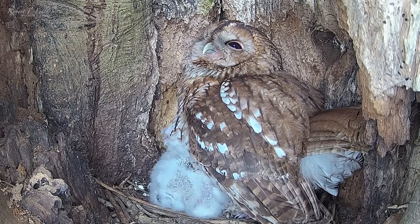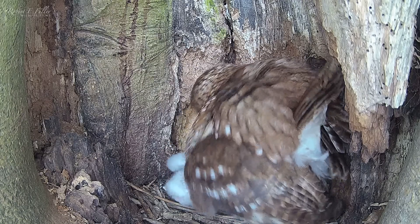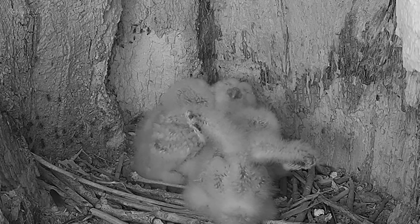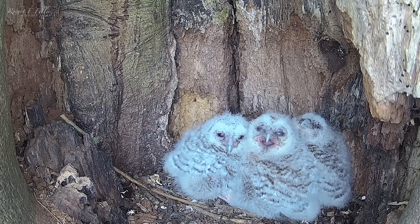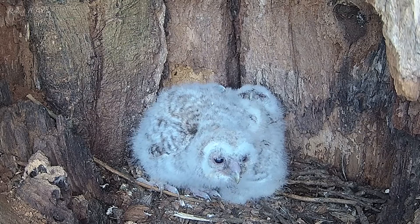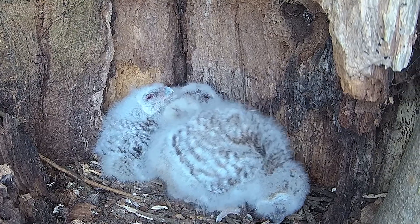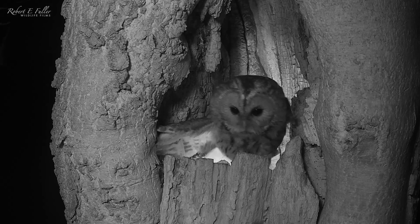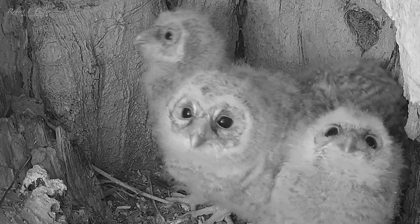With all four owlets growing fast, there's less room in the nest — Bonnie's brooding is more like crowd surfing. Now their pin feathers have come through and they start to stretch their wings. And within a week, their eyes are open. They're standing up and moving around. Ozzie delivers some prey, and one of the chicks manages to swallow it whole — which is so great to see.